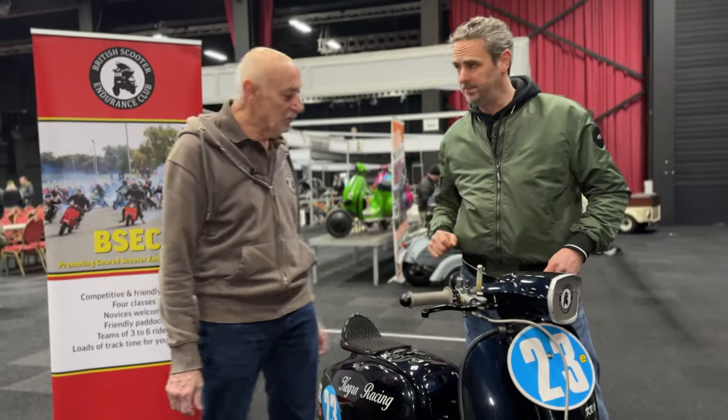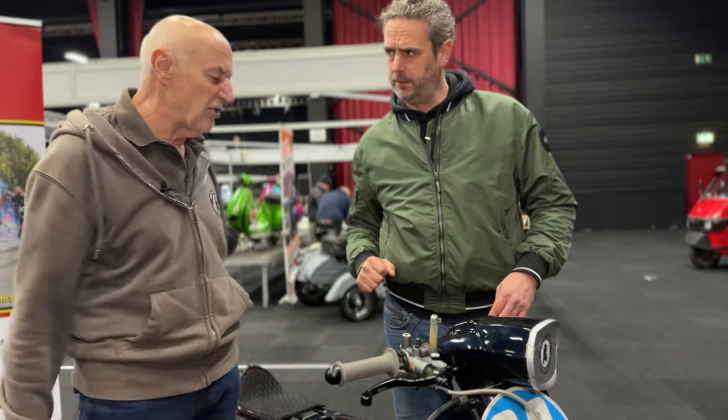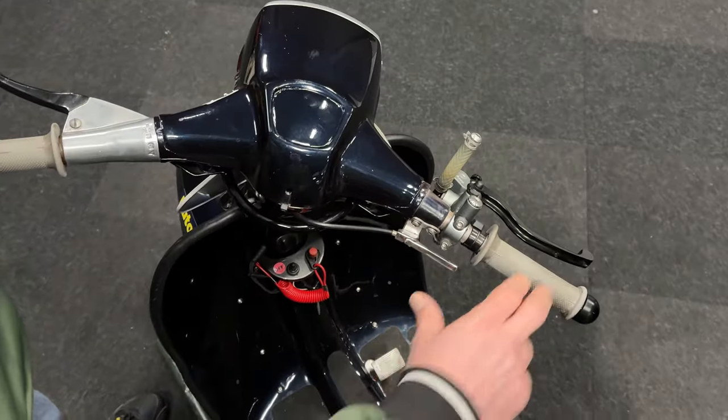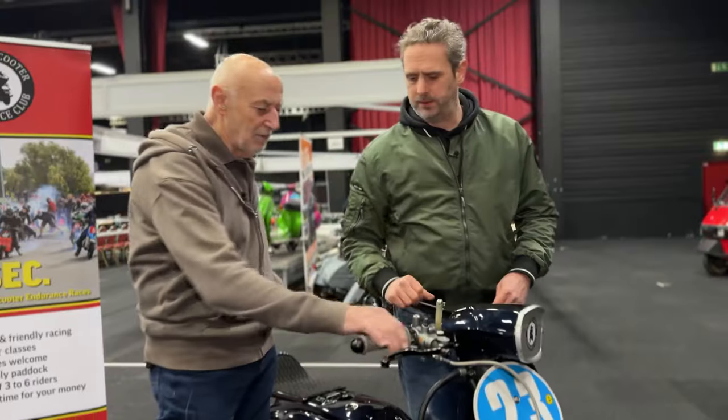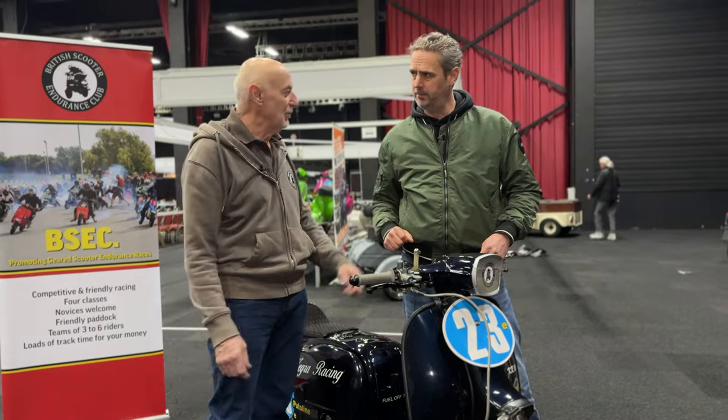What is this for? Choke. Very occasionally I might use it on a long straight, but basically it's for starting it from cold. People do use it to cool down the engine but I'll set my bike up so I don't have to do that.